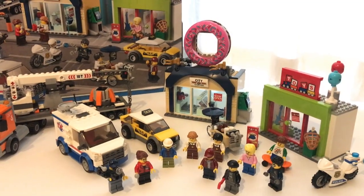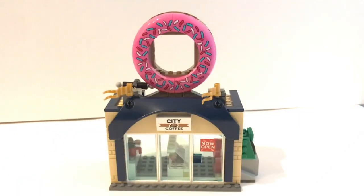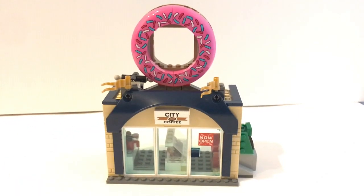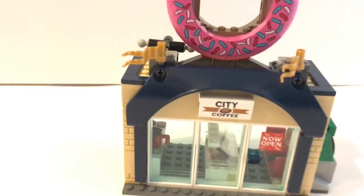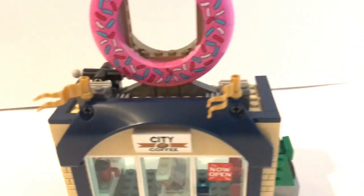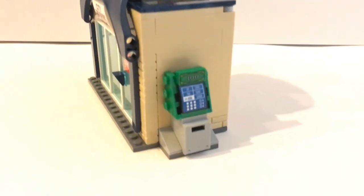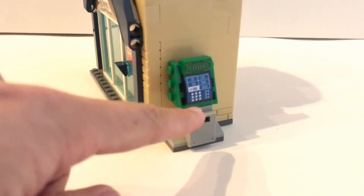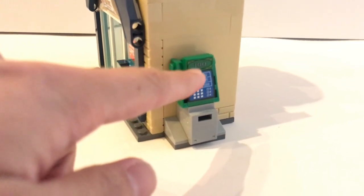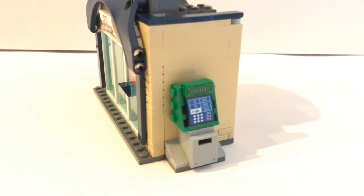Now let's join the party and witness the donut shop opening. Here is the donut shop. The build itself is quite simple, but I really like the way they use this piece to create this structure here. On the side they also have an ATM. What's interesting is under here is actually one of those $100 note pieces — they just push it in, but you can't take it out.